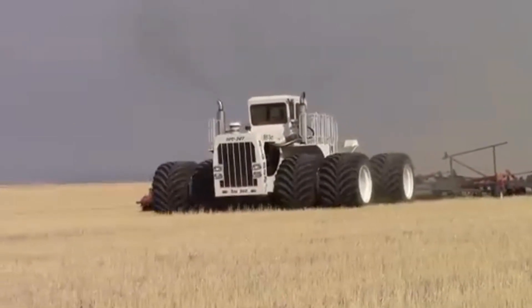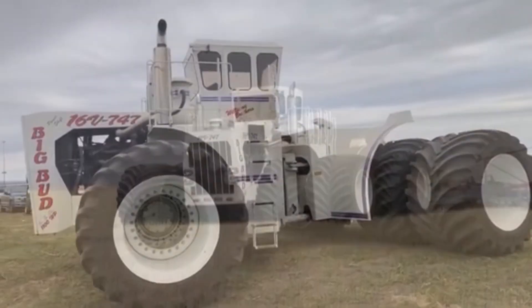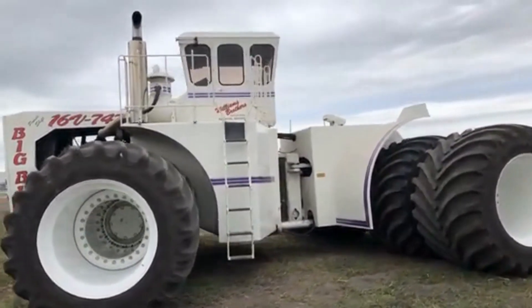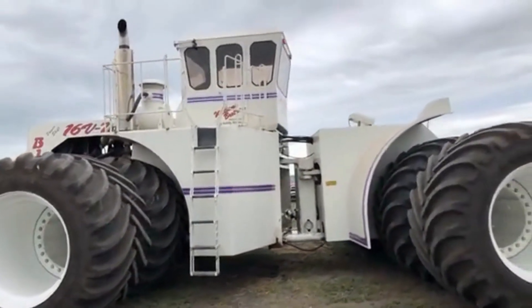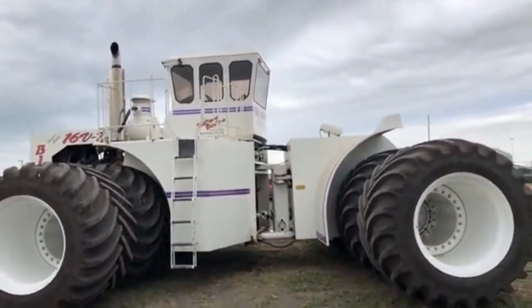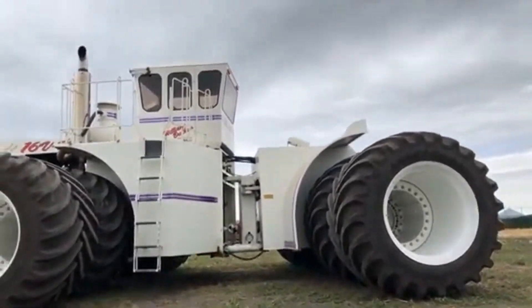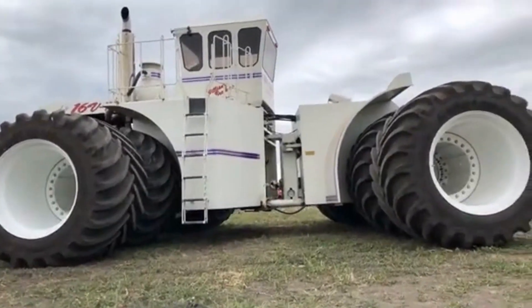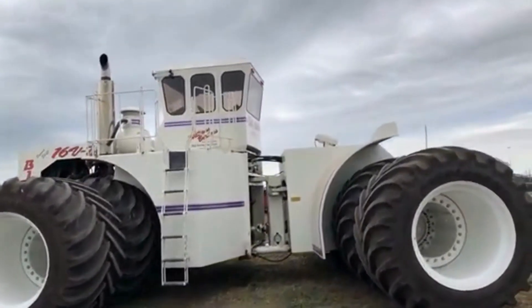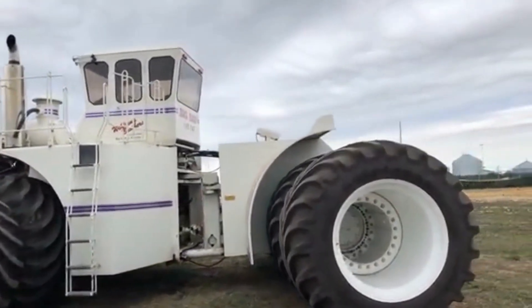The Big Bud 747 tractor was first built in 1977 by the Big Bud Company in Montana, United States. Since then, several variants of the tractor have been produced with different specifications and features. The 16V version, powered by a 16-cylinder Detroit diesel engine, was introduced in the 1980s, and is one of the most powerful and iconic versions of this legendary tractor.